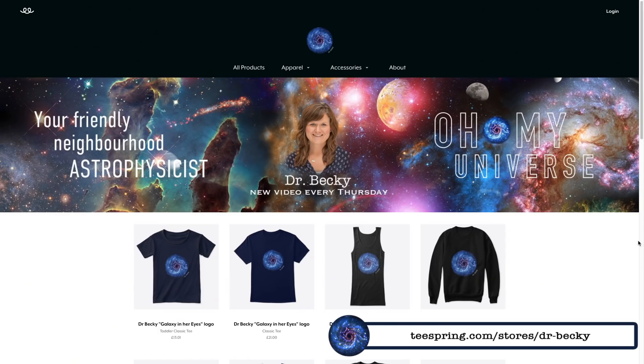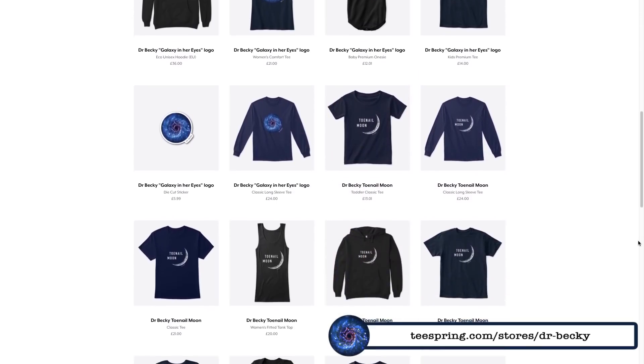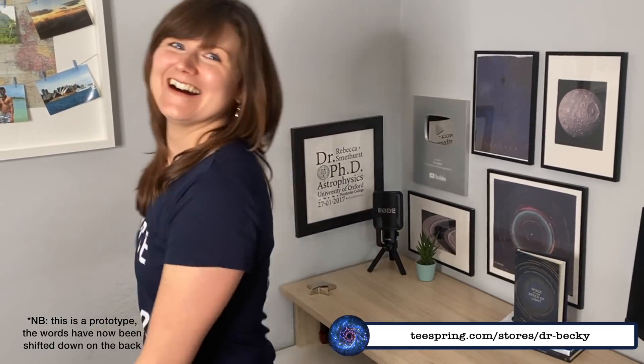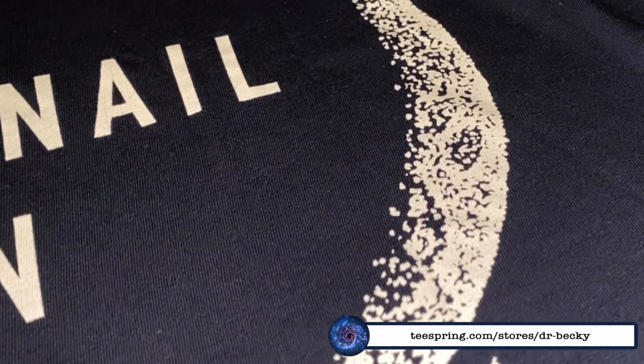I finally have merch! There are three different designs which you can get on a range of different items for adults, kids, and toddlers. You've got the 'Galaxy in Her Eyes' classic Dr. Becky logo that I'm wearing — it's absolutely stunning. You've got the blooper 'Space is Hard, Words are Harder' — never a truer statement on this channel. And my favorite: the Toenail Moon t-shirt, designed in a pointillism dot-art style which looks really cool when printed.